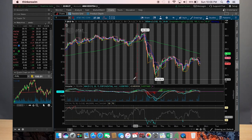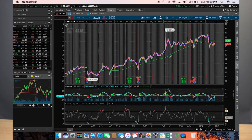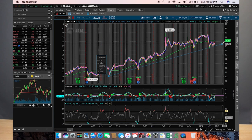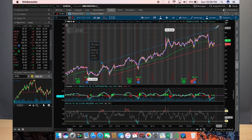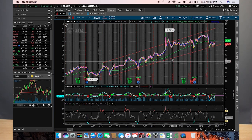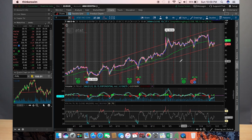We're over on the ThinkorSwim platform. The first ticker symbol I'm going to show you is T, which is AT&T. Let's do the 180-day four-hour chart. AT&T is clearly in an uptrend — if you draw the lows and make another point for the highs, it is in a channel uptrend. If we take a look at where AT&T is now on the RSI, it's not overbought or oversold, and on the MACD it is on the way up with the green bars.